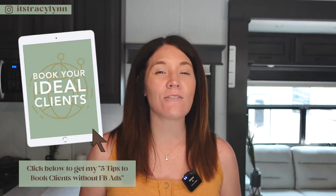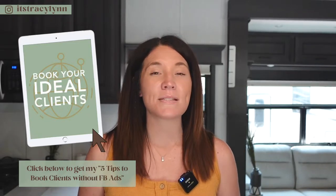Hey, I'm Tracy. I help boudoir photographers stay forever booked out. Be sure to download my free PDF — my five best tips to book out your schedule without Facebook ads.